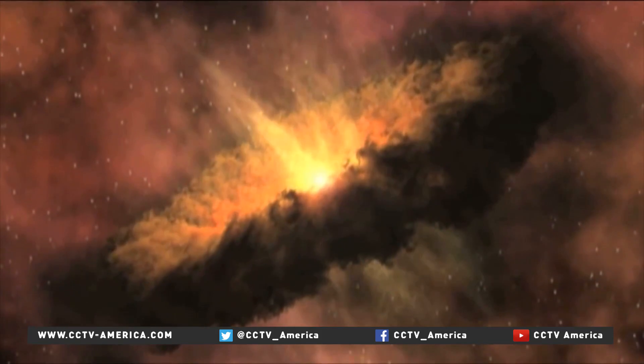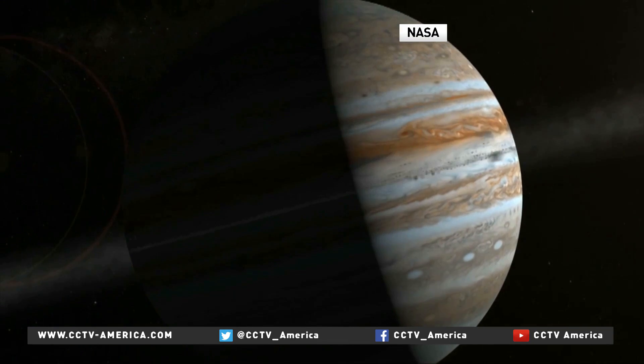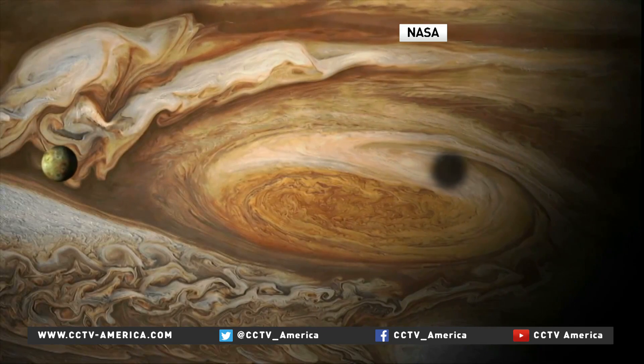What better place, then, to look for ingredients as we write the recipe of our solar system? Jupiter is exciting. It's the big bully, but at the same time it's very beautiful. We're all intrigued about how this object is put together. It's a monster.